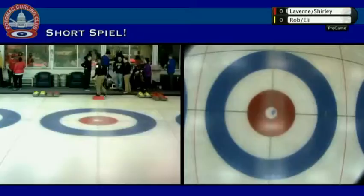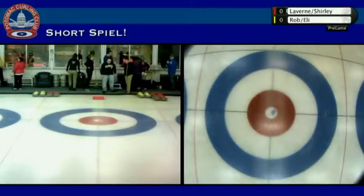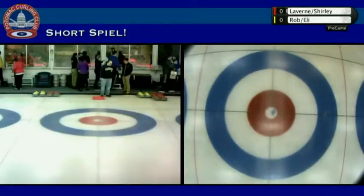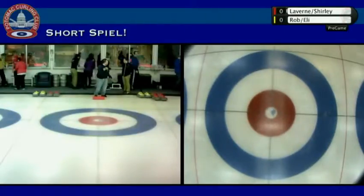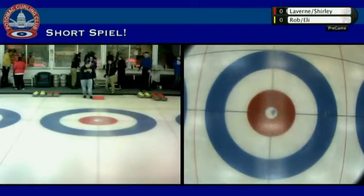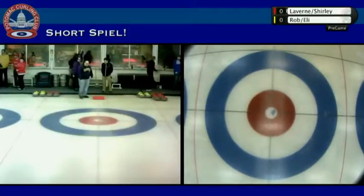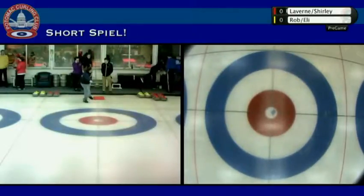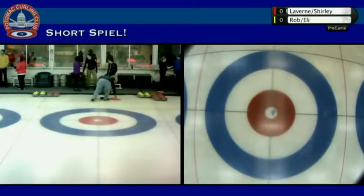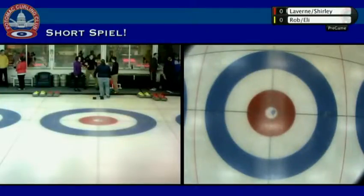Hello and welcome to Shortspiel — the first ever, as far as I know, Shorthouse Bond spiel in the history of curling. We're here at the Potomac Curling Club and we're about to get started. Draw one, there's gonna be many draws this evening — 14 draws total. A full Bond spiel in six hours. Just as we get underway, I'm going to fill our viewers in on the rules because this is a little different to normal curling, as you can imagine.